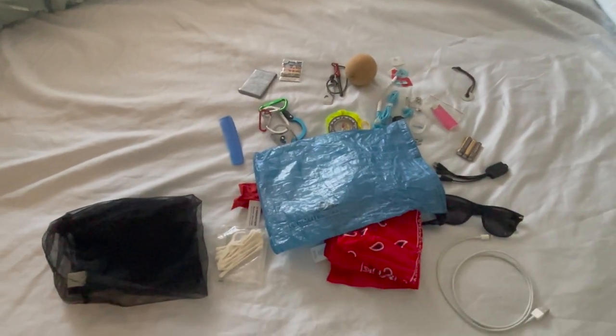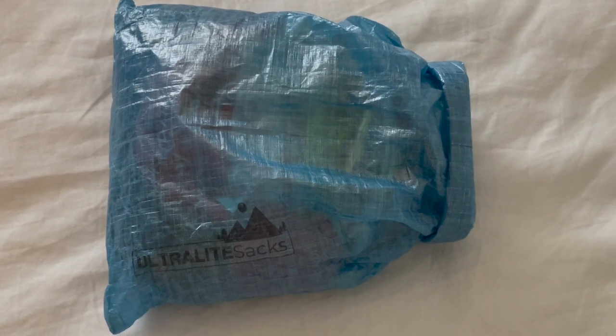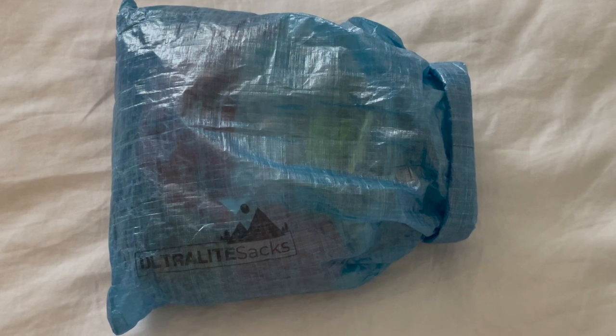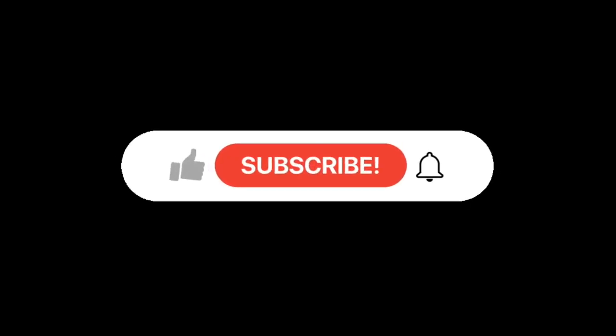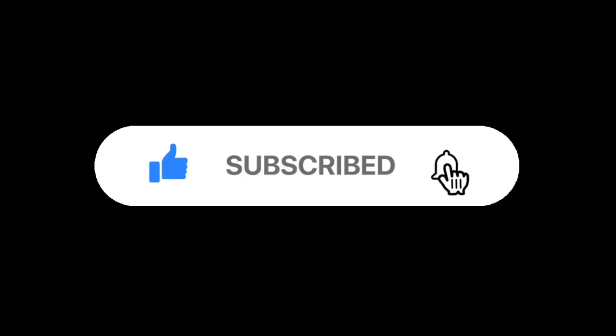Now it's time to get packed up so I can hit the trail. Have a great one — and there it is, all packed up and ready for the trip. Until next time, happy trails. Thanks for joining me today. If you like this content, please like, subscribe, and hit that notification bell so YouTube will tell you when I release my next video. See you around.